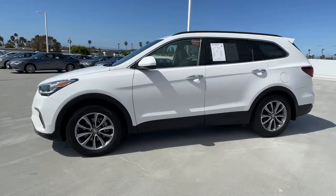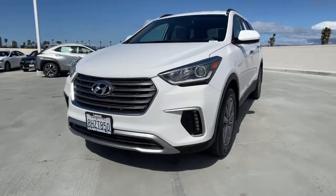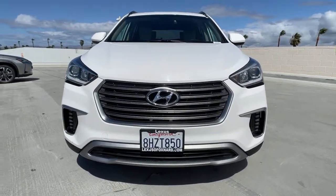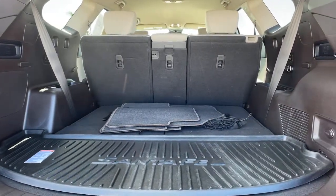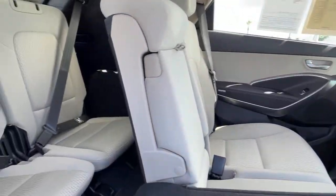Start building your road trip memories. These are just some of the great options this vehicle comes with: keyless entry, heated mirrors, woodgrain interior trim, satellite radio, remote engine start, backup camera, steering wheel audio controls, aluminum wheels, third row seat, and Bluetooth connection.